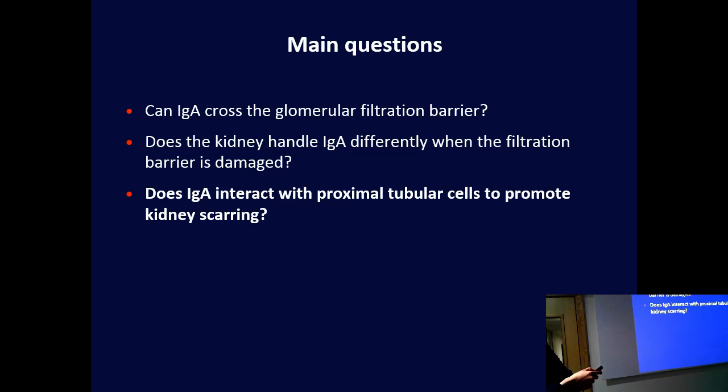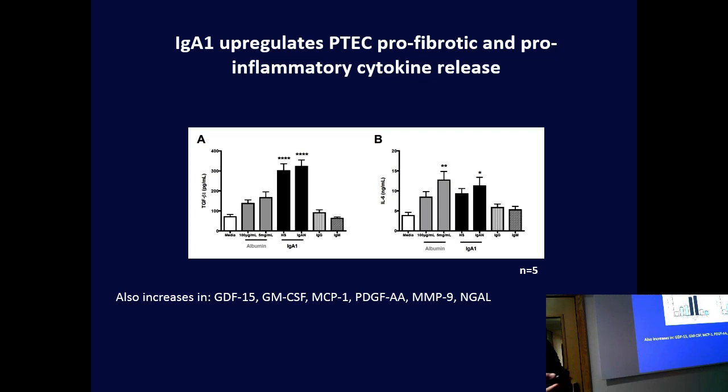That really answered our first two questions. Can IgA cross the glomerular filtration barrier? Yes, even with low degrees of proteinuria. And the kidney did handle IgA differently when that filtration barrier was damaged. Lastly, does IgA interact with the tubular cells to promote kidney scarring? We went back to the laboratory and looked at cell culture experiments. We showed that IgA was able to upregulate mediators or cytokines thought to be very important in promoting inflammation and scarring of the kidney from these tubular cells — interleukin-6 and TGF-beta, an important mediator for that process.